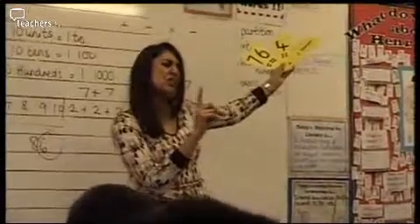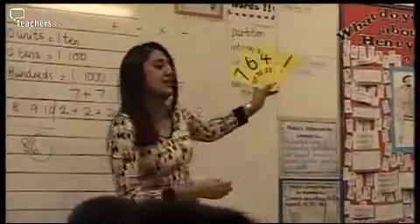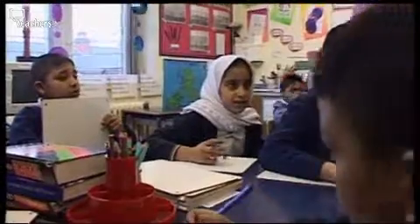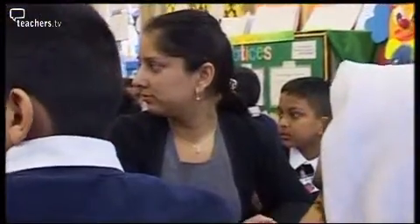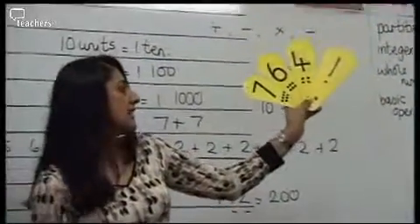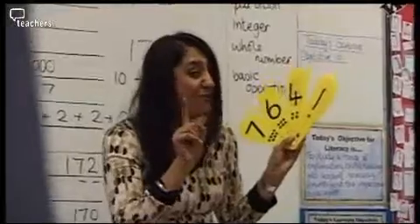Round that first of all — easy one to start off with. To the nearest thousand. Write that number down. Show me. What's the answer everybody? Eight thousand. Right. That's too easy. Let's trick you. That to the nearest hundred. The number is seven thousand six hundred and forty-one. A lot of you have just written six hundred. That's not right.